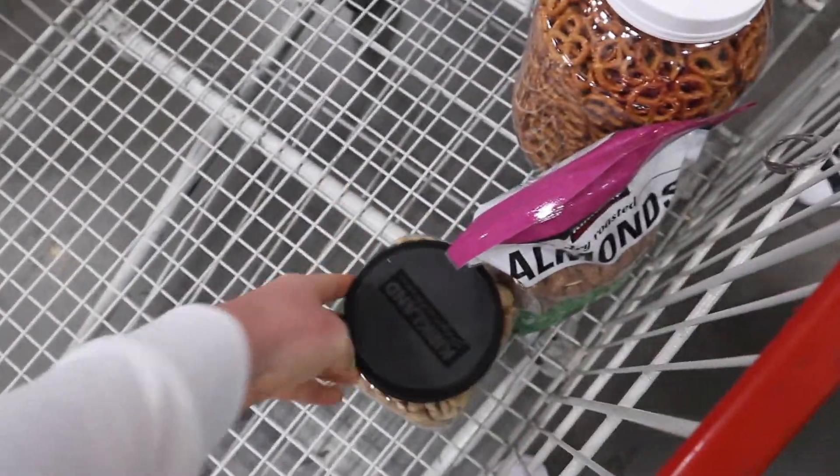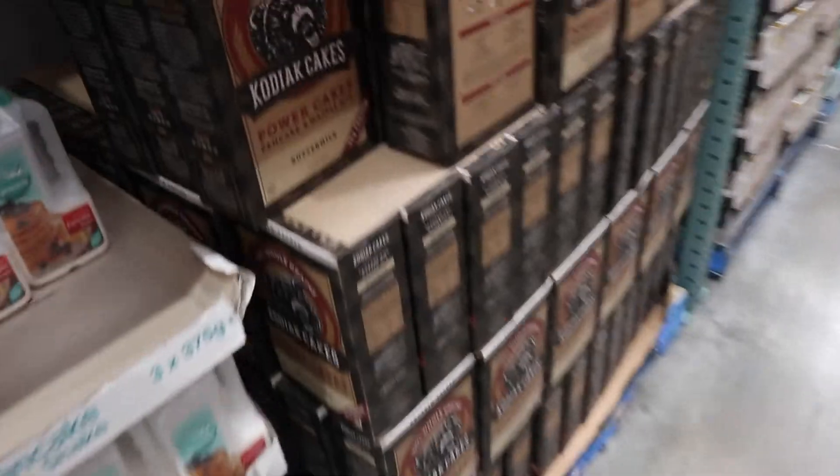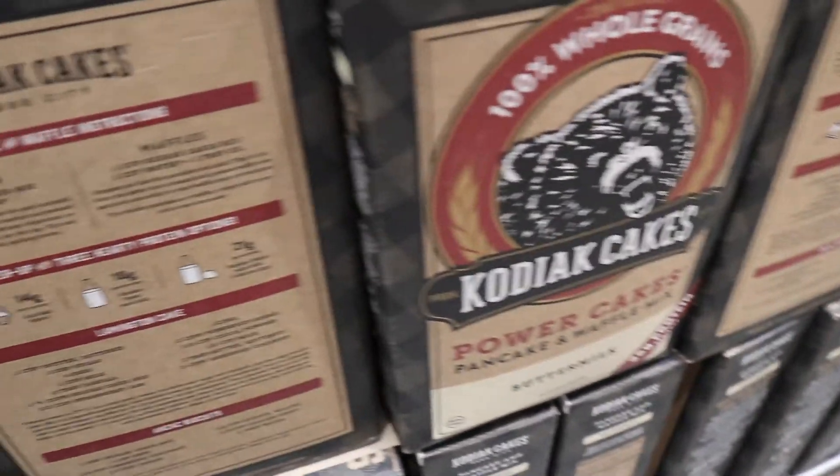Do you want the dry roasted ones? Oyster sauce — it's so busy in here. Do we need rice? Okay, we need tuna. I really want to try the Kodiak cakes — should we get them? But we get all our cooking stuff like agave and almond flour and stuff like that.